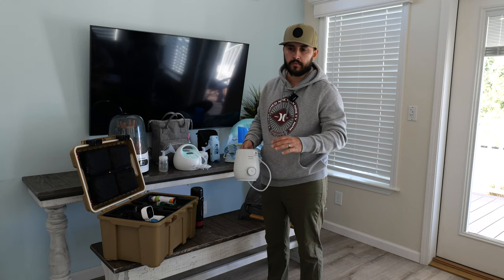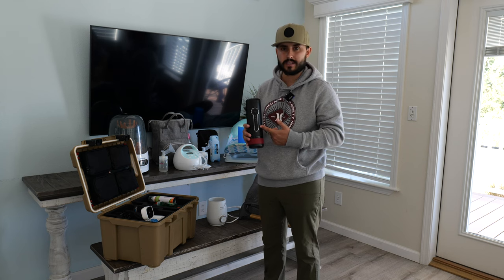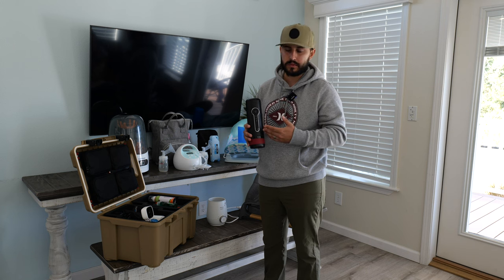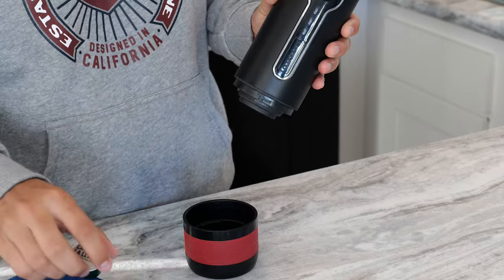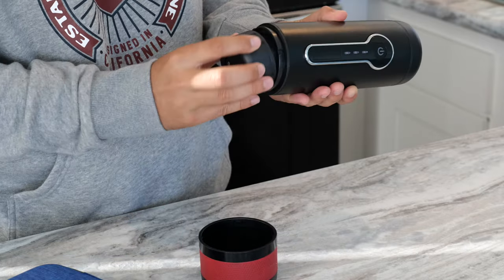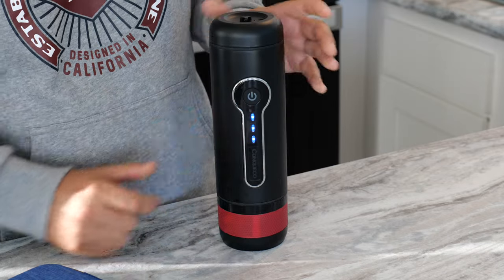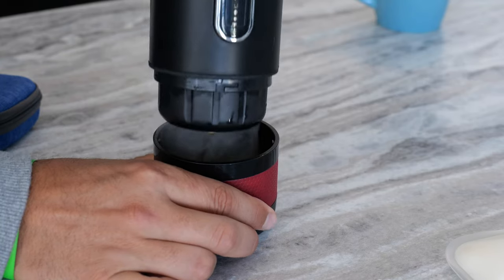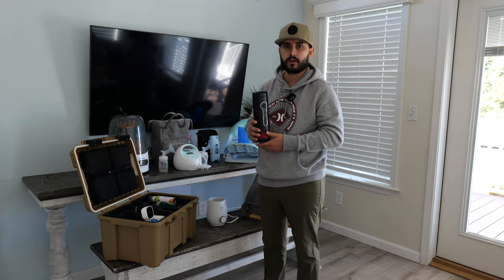This next item is not really a baby essential — it's a mommy and daddy essential. This morning we were up at 4 a.m. with the baby, so this battery-powered coffee maker is a lifesaver. You put your pod in, add water on top, it boils the water itself and dispenses espresso. We keep this in the car at all times so we always have coffee whenever we need it without having to bring a big coffee maker.